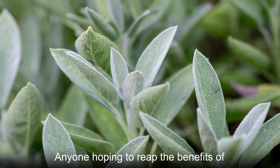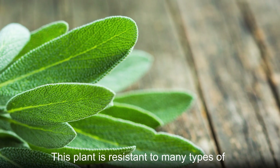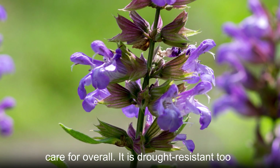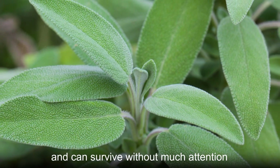Anyone hoping to reap the benefits of common sage won't struggle to do so. This plant is resistant to many types of pests and diseases, it's easy to care for overall, and it is drought-resistant too, able to survive without much attention.